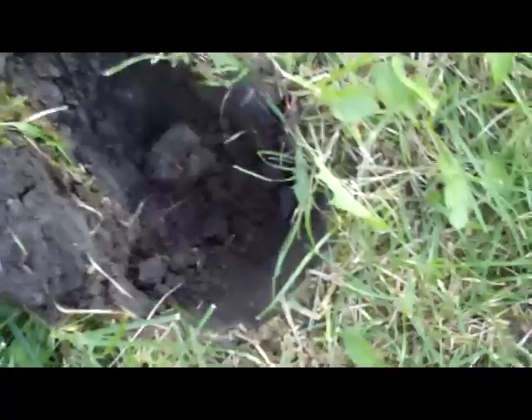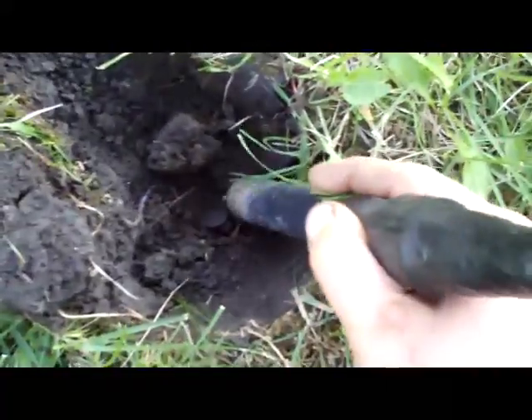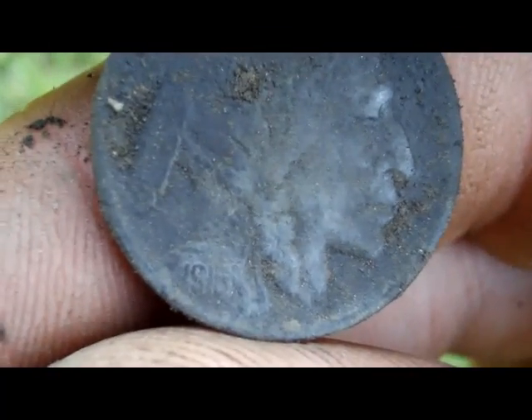I just got a real shallow nickel signal. It was hitting 16, 12. Just got down to it and right now it's hitting 12, 17 solid. And it is another buffalo nickel. It looks like a teen — I'm going to look real quick. 1915? Or 13? I'll clean it up when I get home. Thanks for watching.